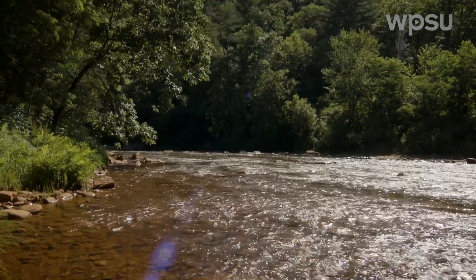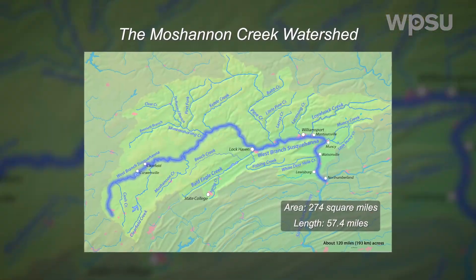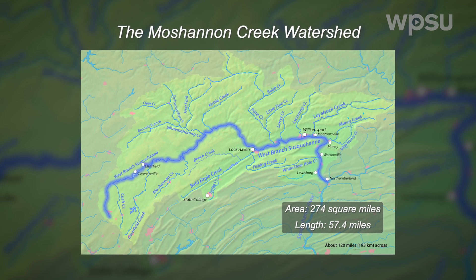The Moshannon Creek watershed is pretty large — it's quite the task to handle. Unfortunately, the majority of it, particularly the main stem, is if not lifeless, there's very little life in it due to the mine drainage impacts.